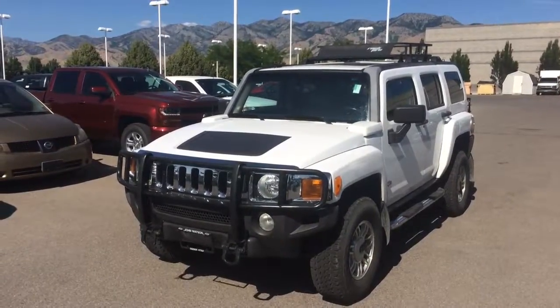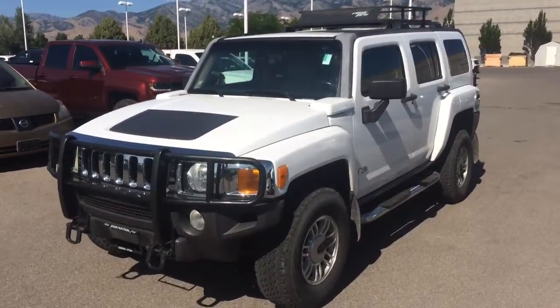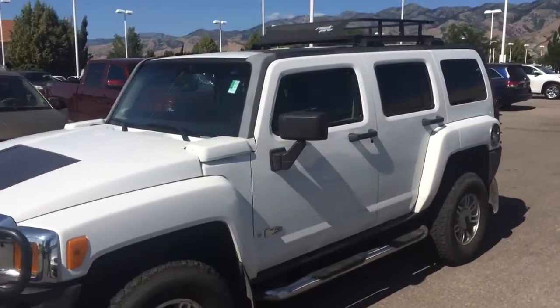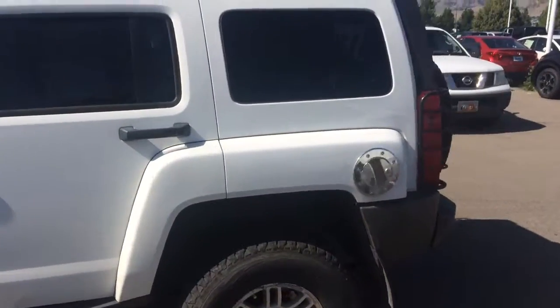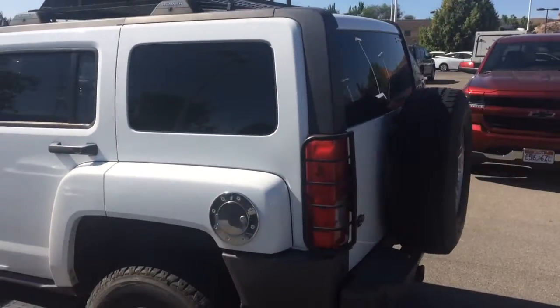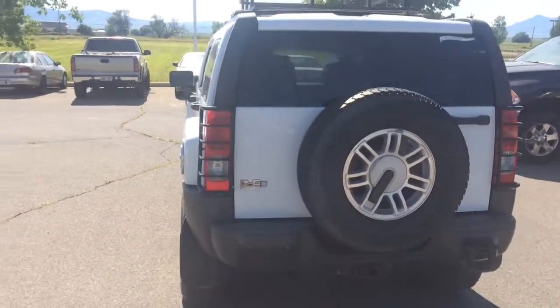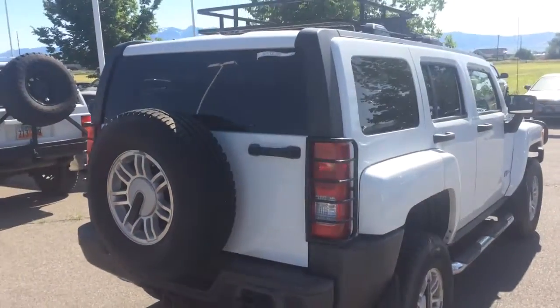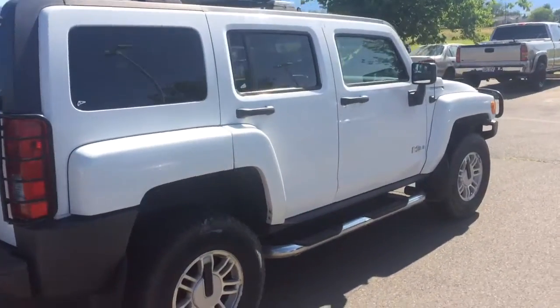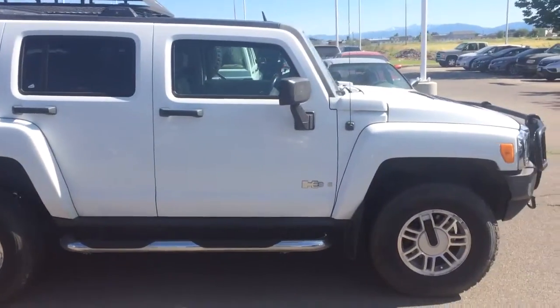Hey, this is Kyle over at Young Auto Mall in Logan. Today I'm showing you the 2006 Hummer H3 that we just took in on trade today. It's got a lot of extras with it, a lot of off-roading features, including a roof rack and some tail light protection, as well as hitches for the front as well as the back. It's a great option for any of you that like to do trail riding or any kind of off-roading.